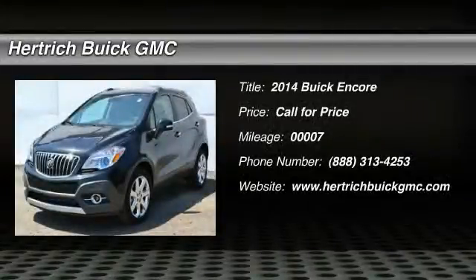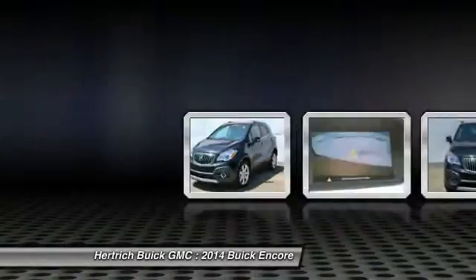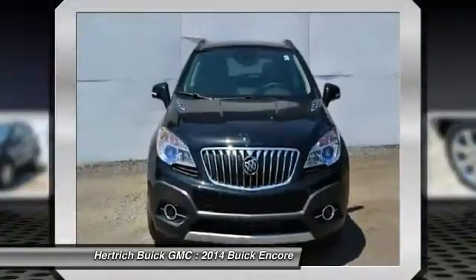You'll love this 2014 Buick Encore. This is a vehicle you'll want to take home. With 7 miles, it features automatic transmission and an exterior color of carbon black metallic.